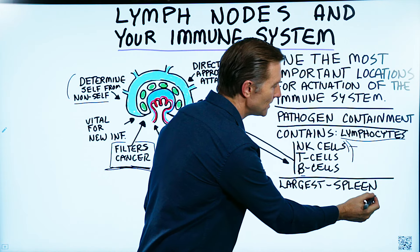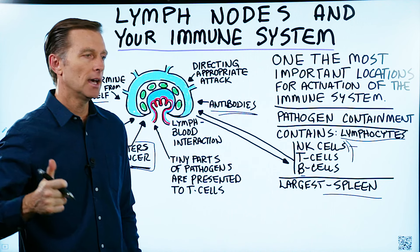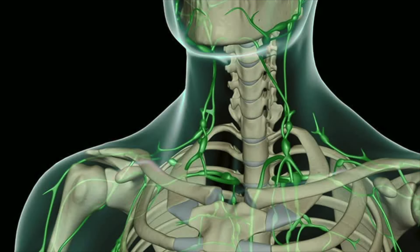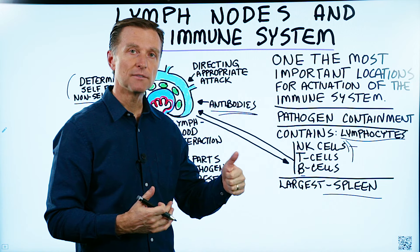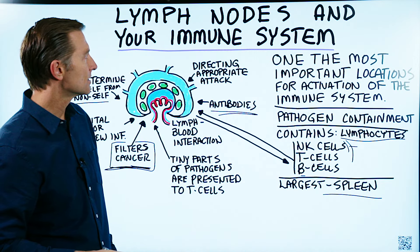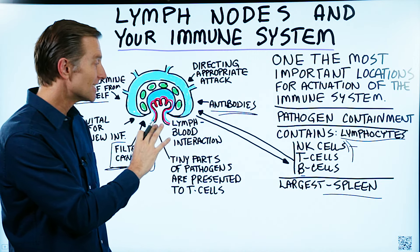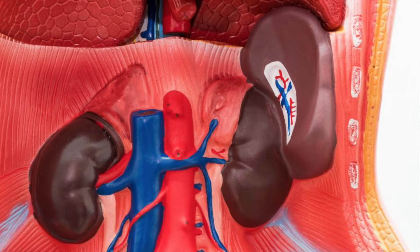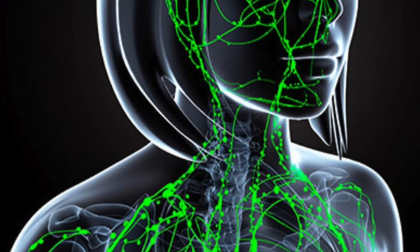When someone has their spleen removed, they have an increased risk of infection. If your lymph nodes shrink or become dysfunctional, your risk for infection and fighting off pathogens goes way up. Chronic stress activates cortisol, which then shrinks the lymph nodes and the entire lymphatic system. Also, if you're deficient in zinc, you can have certain dysfunctions with the spleen as well as your lymphatic system in general.